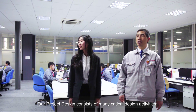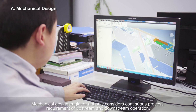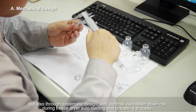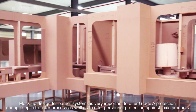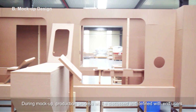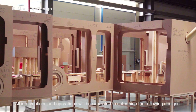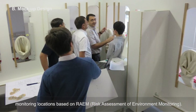Our project design consists of many critical design activities. The mechanical design engineer not only considers continuous process requirements of upstream and downstream operation, but also through systematic design, implements controls to minimize risk during the freeze-dryer auto-loading and unloading process. Mockup design for barrier systems is very important to offer Grade A protection during the aseptic transfer process, as well as to offer personnel protection against toxic products. During mockup, the production process will be discussed and defined with end users, and all interventions and operations will be simulated to determine the following designs: glove ports and safety curtains design, material transfer in and out, and environment monitoring locations based on RAEM risk assessment of environmental monitoring.